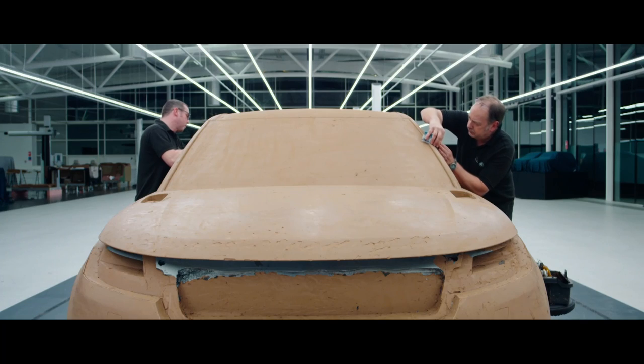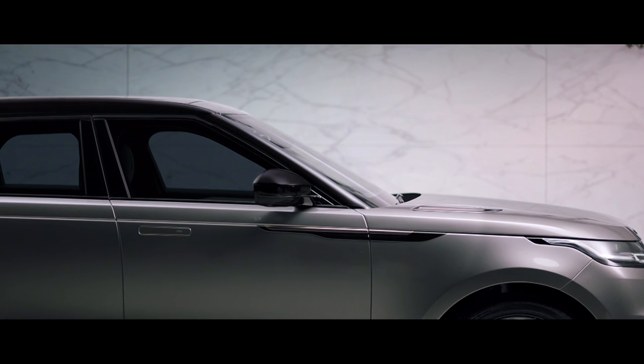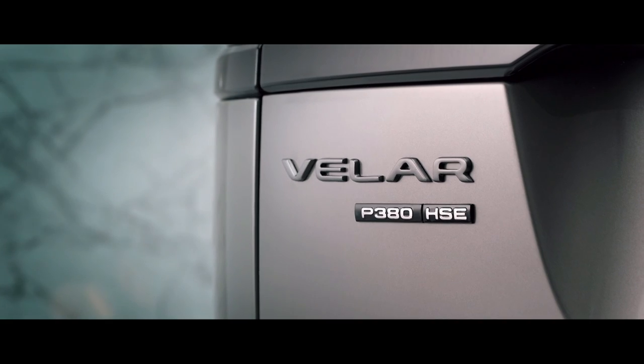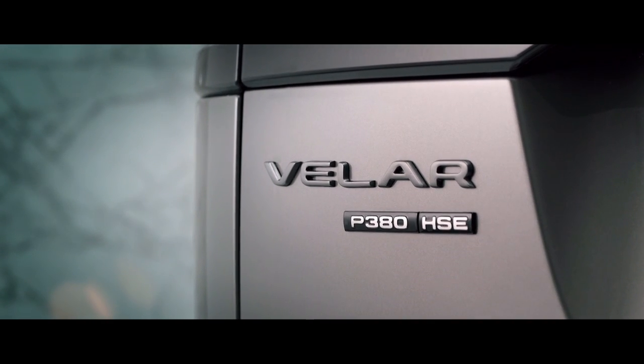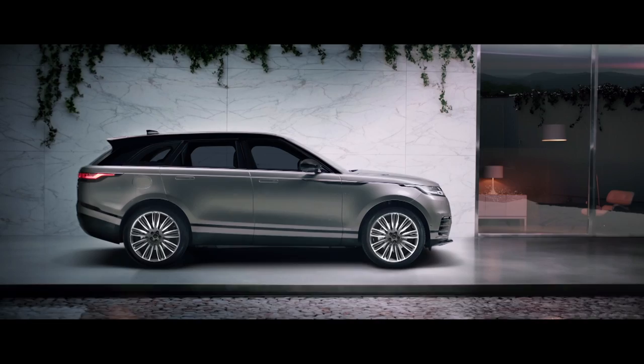While Velar is clearly about its design excellence, right at its very core, so too is its engineering integrity. Velar comes with an abundance of technical innovations and design-enabling technologies. Ultimately, what the customer will get is a vehicle that's incredibly modern and cutting edge in terms of its technologies.